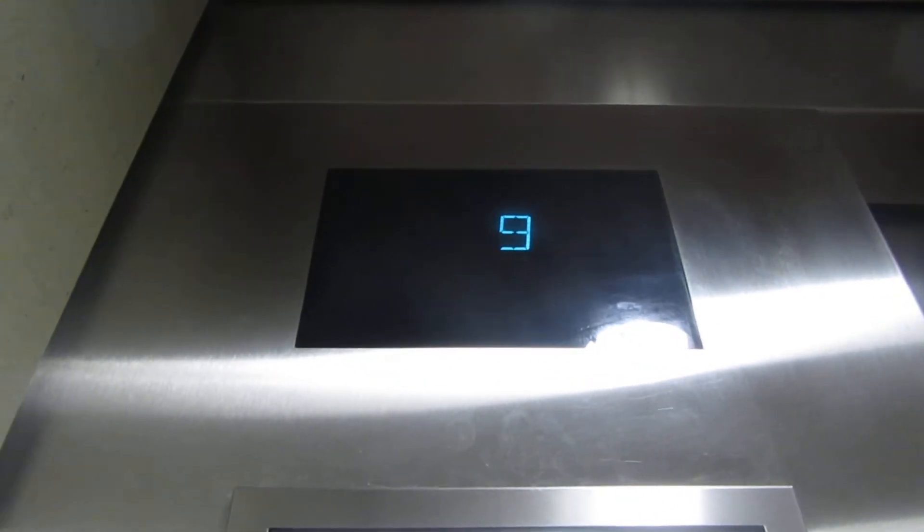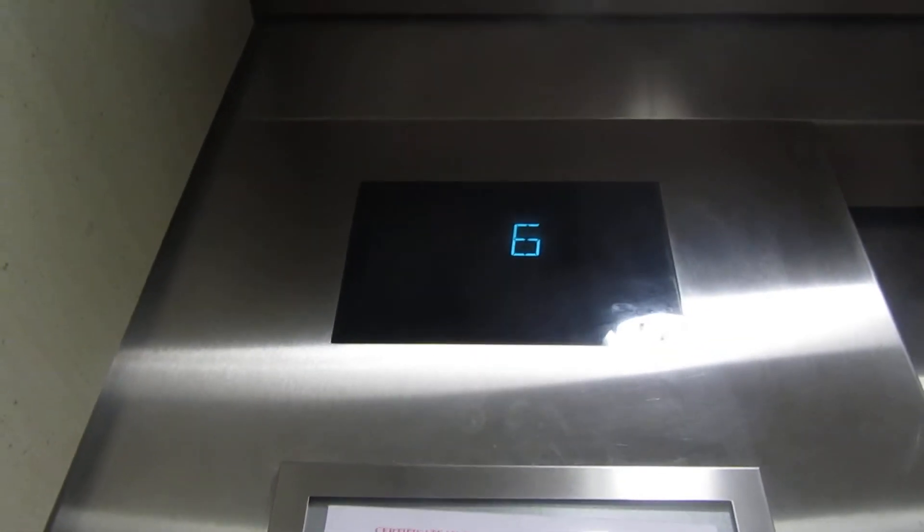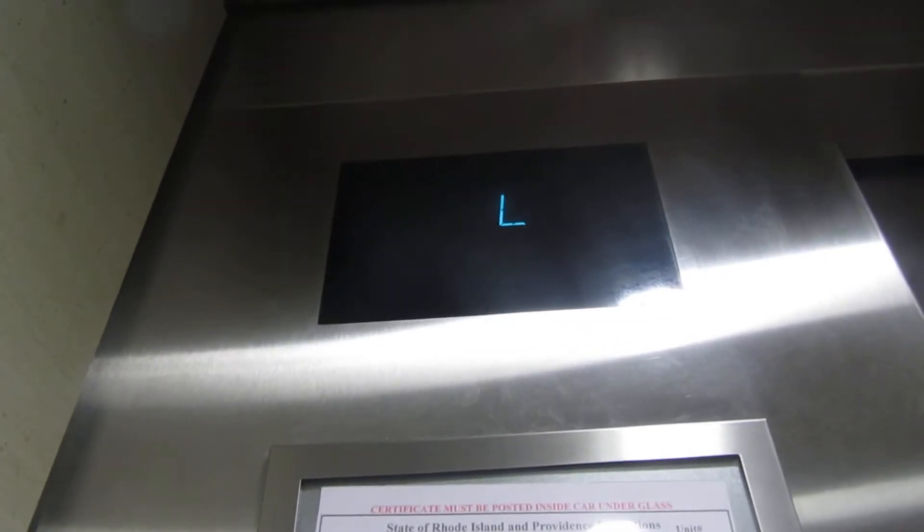500 feet per minute. 3,000 square feet per hour capacity. So these are 200 feet per minute less than the other ones. The other ones are 700 feet per minute. Lovely.